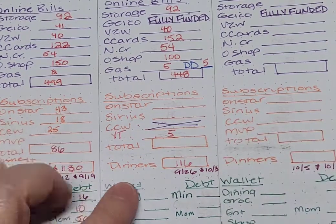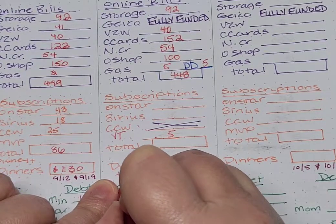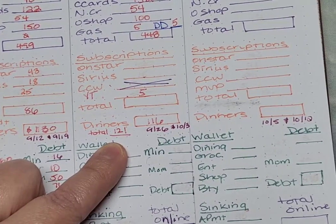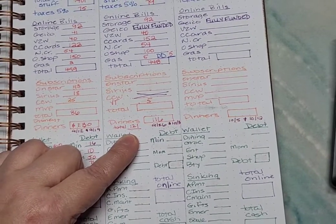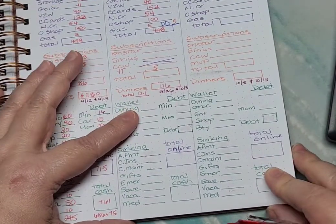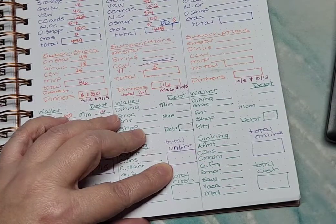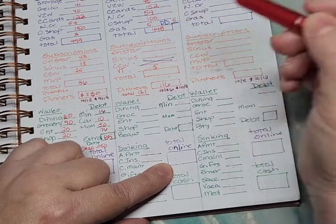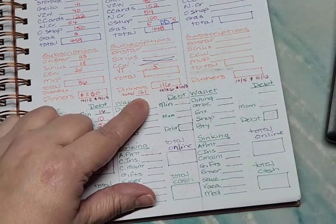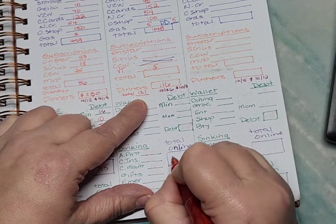So my subscriptions total will be $121. Combined with my $448 from online bills, that's a total of $569.